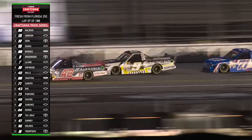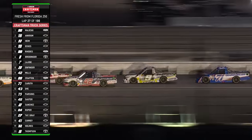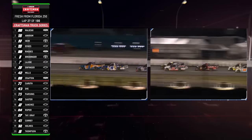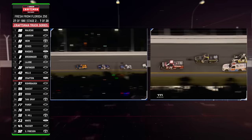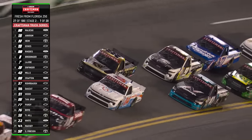There's his old teammate, Rajah Carruth, now driving for Spire in the 71, giving a push to that nine. We saw the 42 — Matt Mills bent up early in the race, falling back. Look at him go now. There's Majewski, he falls back. Tyler Ankrum grabs the lead on the restart. That's Eckes in second. How about Corey Roper, the 04 truck? He's got a top five finish here before.